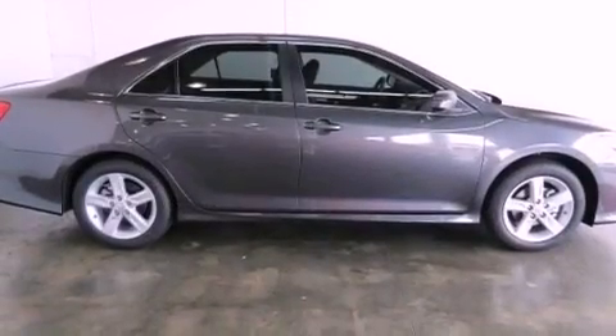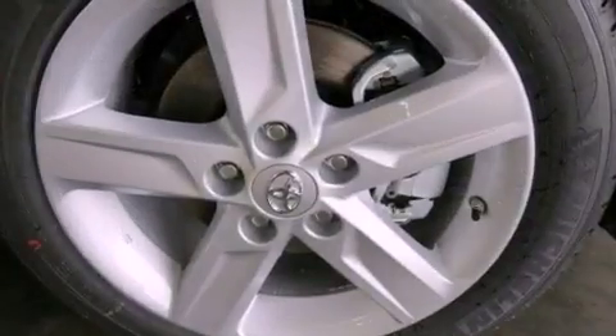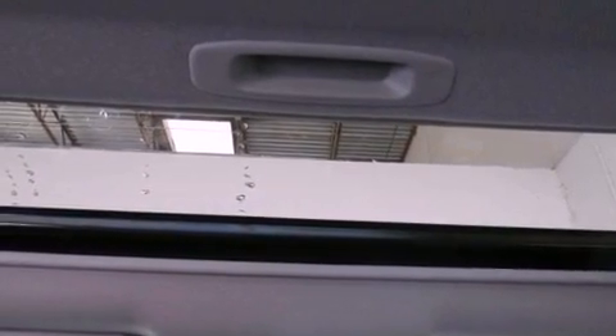Its top features include traction control and stability control systems, an iPod-ready stereo system so you can take your music with you, alloy wheels, and a tire pressure monitoring system.